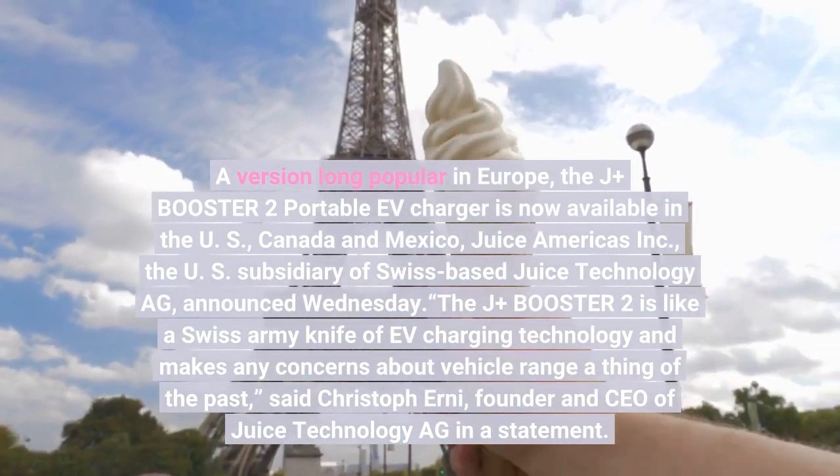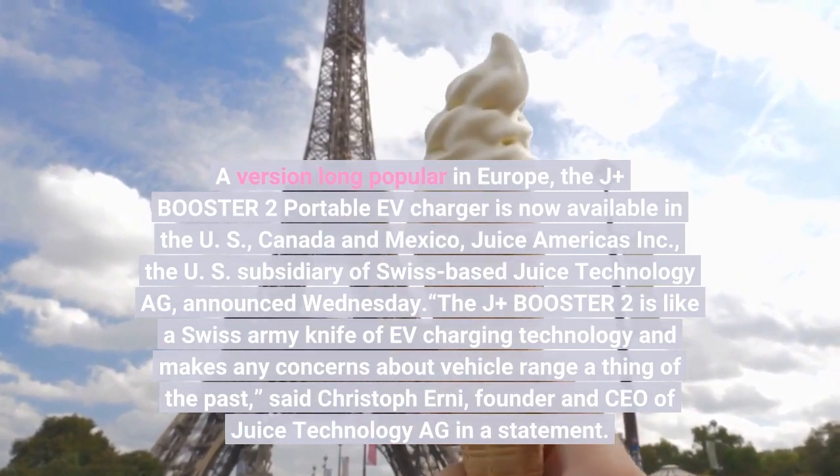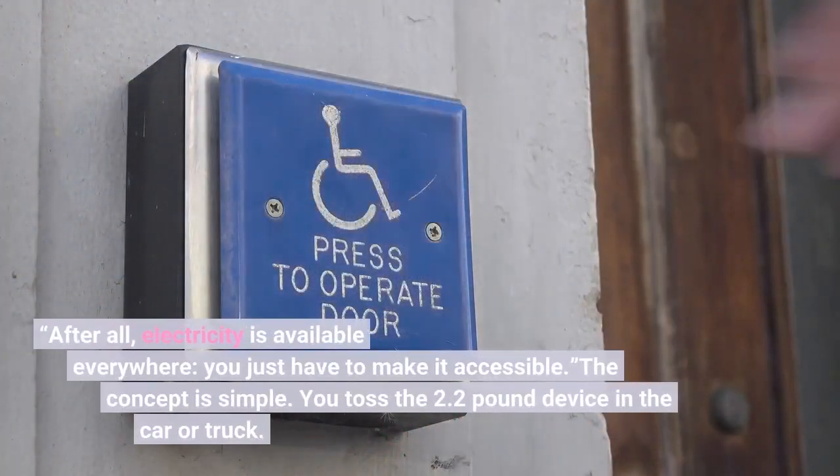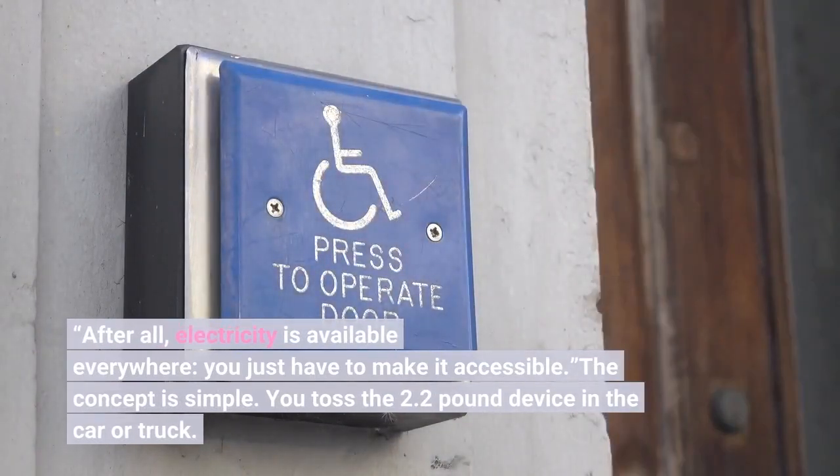The J-plus Booster 2 is like a Swiss army knife of EV charging technology. After all, electricity is available everywhere — you just have to make it accessible. The concept is simple.